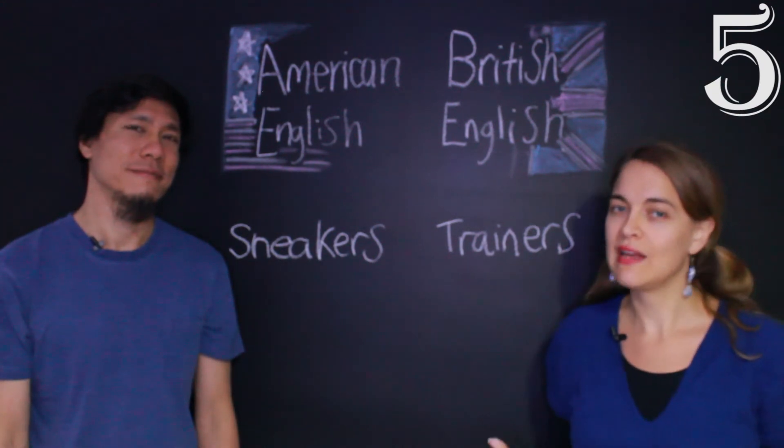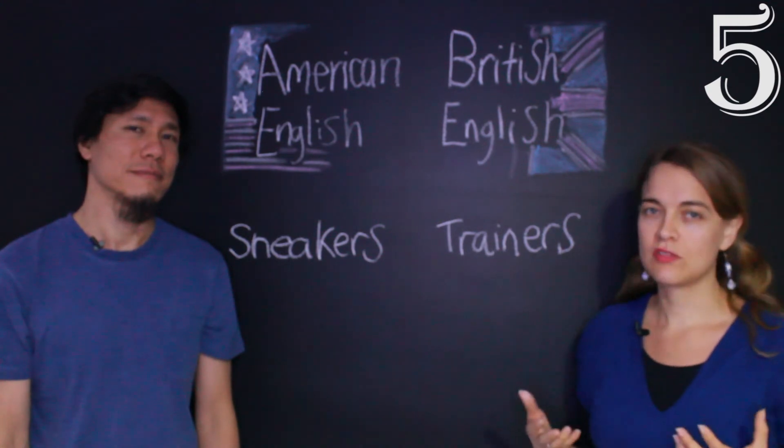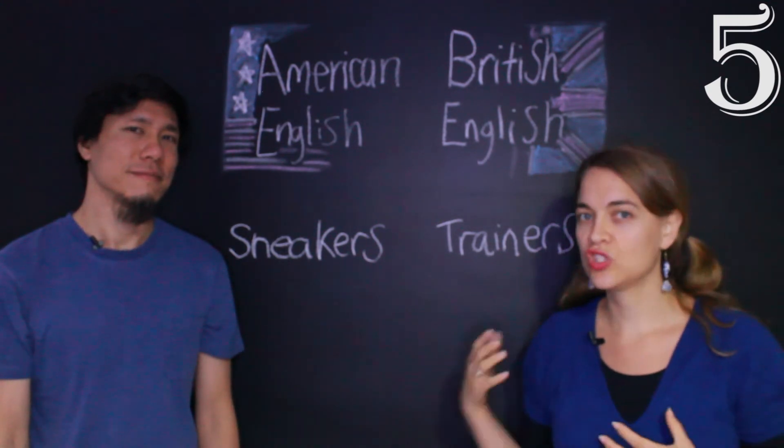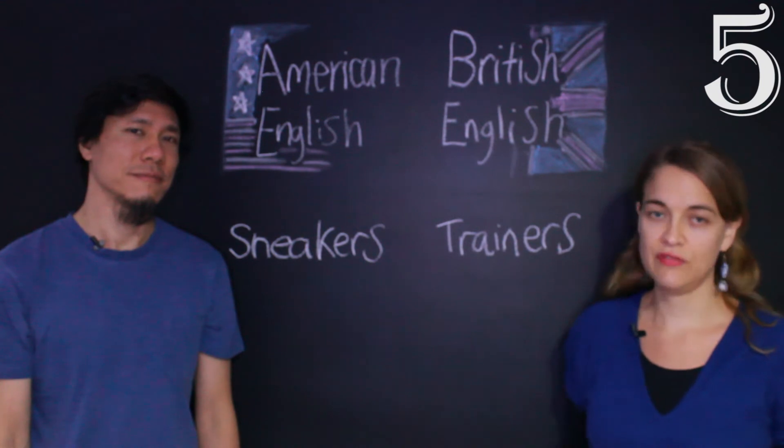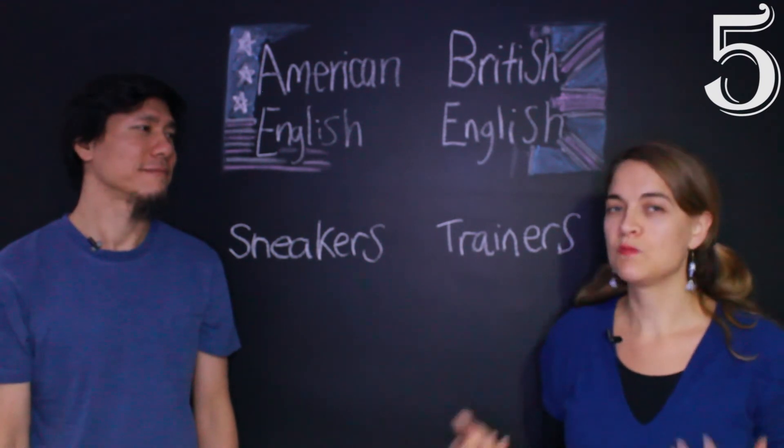You could use tennis shoes, but you really must remember to say tennis shoes and not just tennis. If you say tennis, Americans and Brits will both think of the sport, tennis.